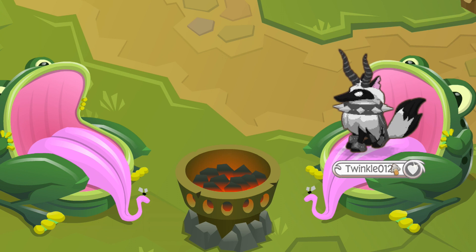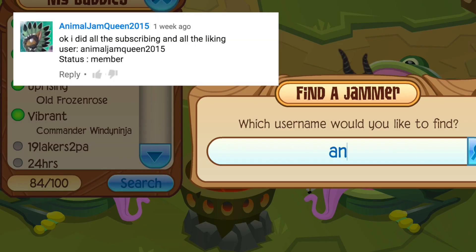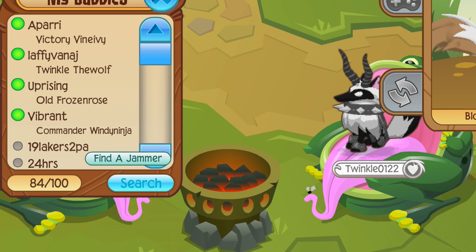This giveaway was hosted like two months ago, and you had to subscribe to Try AJ and Scaram AJ. I went to the giveaway and the winner is... Animal Jam Queen 2015! She won the glitched ring and the black long spiked collar that I hosted.